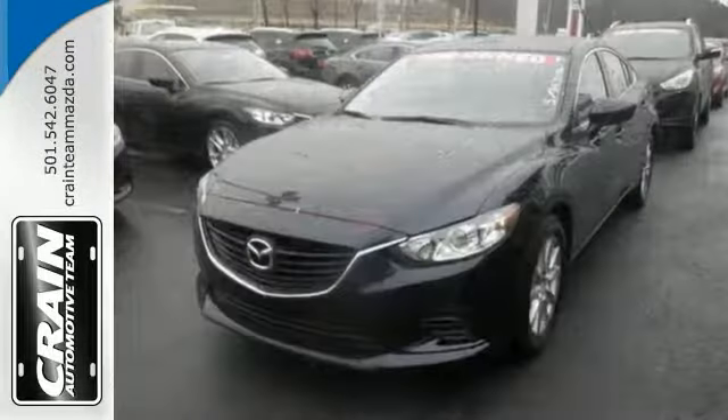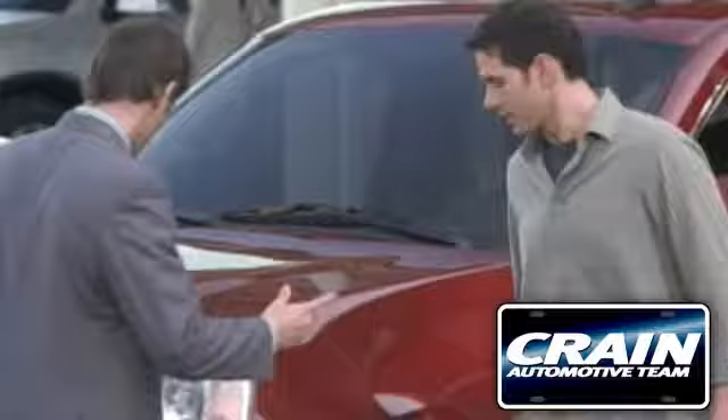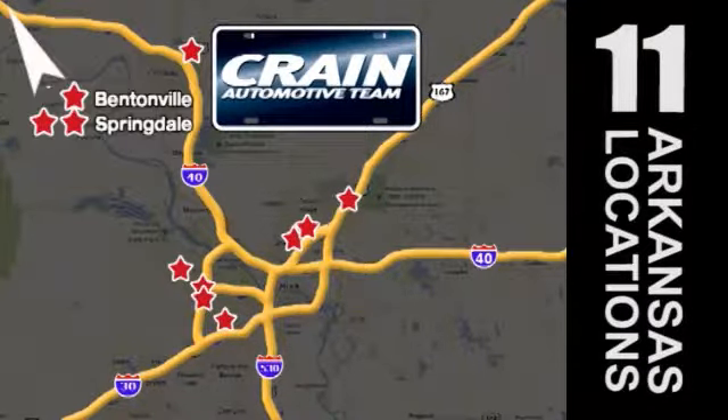It just needs a new home, and we would love it if you stopped in for a test drive today. Visit us anytime at Craneteam.com. Go, go, the Craneteam's got them! Craneteam.com